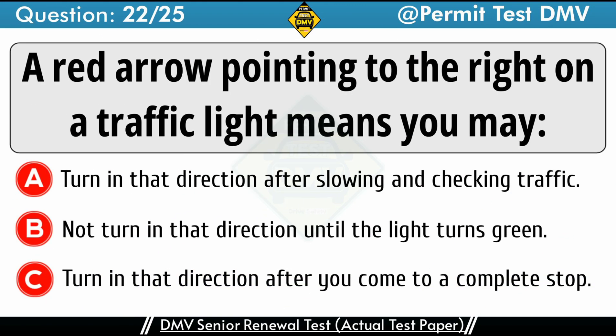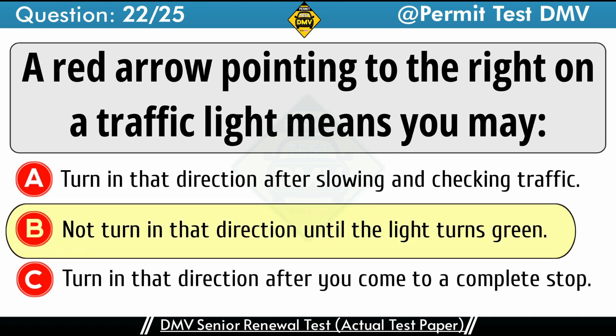Question 22: A red arrow pointing to the right on a traffic light means you may. A. Turn in that direction after slowing and checking traffic. B. Not turn in that direction until the light turns green. C. Turn in that direction after you come to a complete stop. The correct answer is B: Not turn in that direction until the light turns green.